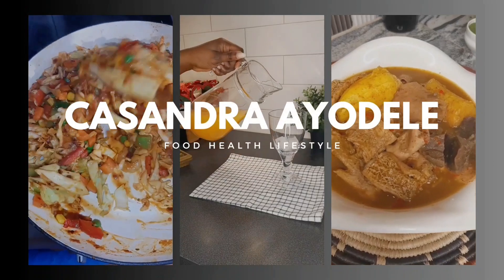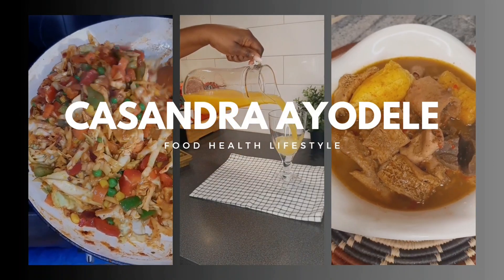Hi guys, welcome back to my YouTube channel! It's another amazing time here. If you're seeing me for the first time, my name is Cassandra. I am a health and nutrition coach and I love to talk about healthy living and amazing food recipes. If you have not subscribed to my channel, please hit that subscribe button and join the family. To my returning subscribers, you guys are amazing — welcome back!